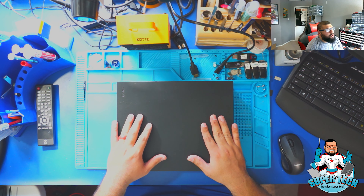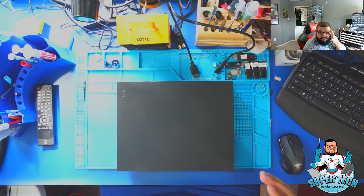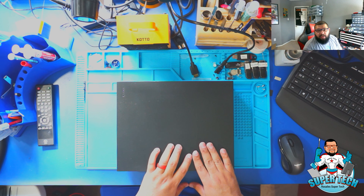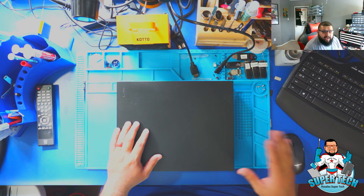I do have this Xbox One X console that was dropped off. The customer stated that the symptom he was seeing is that at one point he was playing a video game and all of a sudden the console still turns on but there's no display.